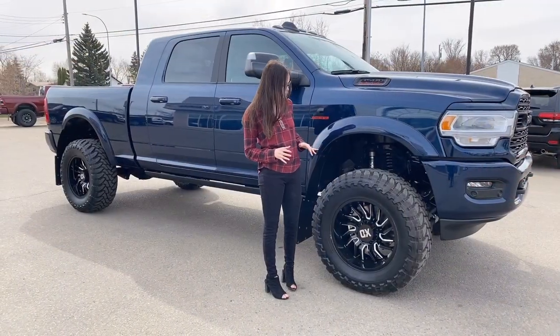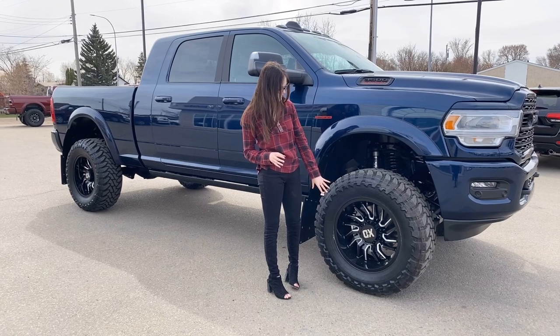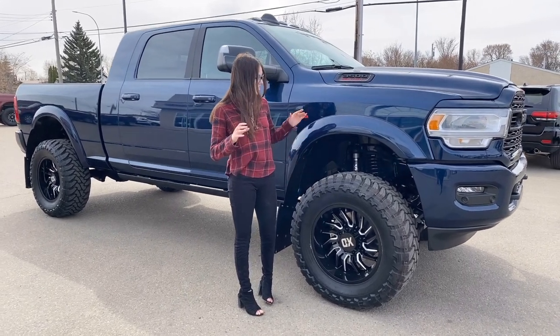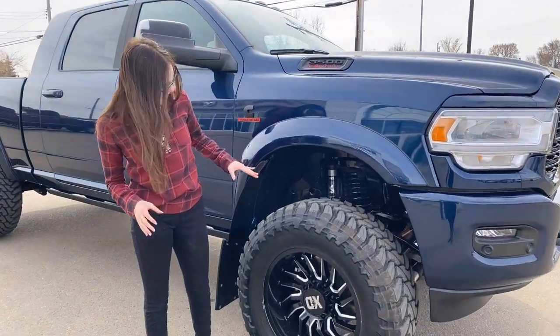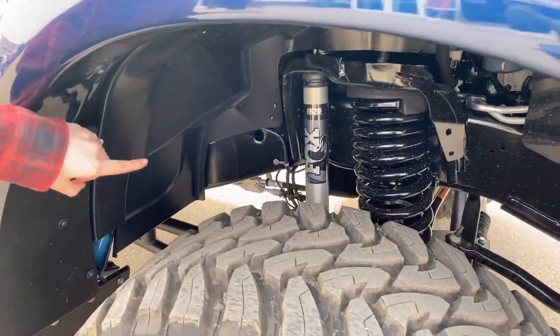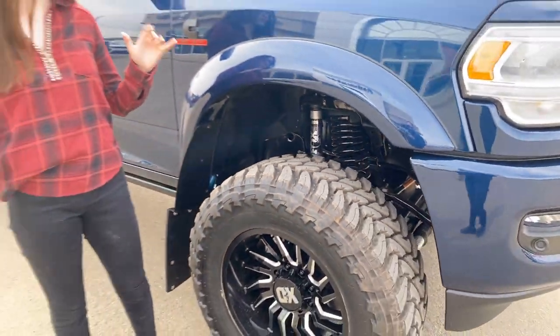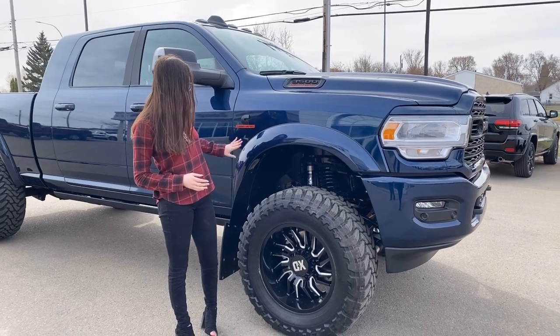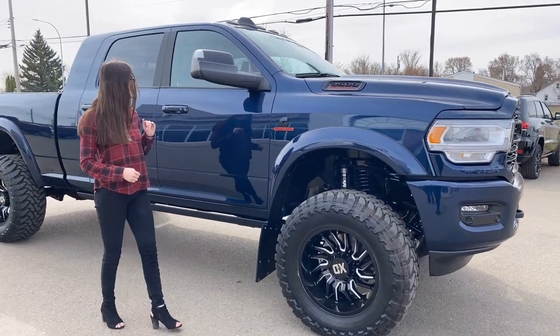Along the side of this one, you do have your 20-inch XD rims sitting on 37-inch Toyo MT tires. Since it is a rig ready build, you're going to have your 4-inch BDS lift with the upgraded Fox shocks, and that's something we do on all of our 3500 rig readies. You're also going to have your color match fender flares and your blacked out Cummins badging all along the side.